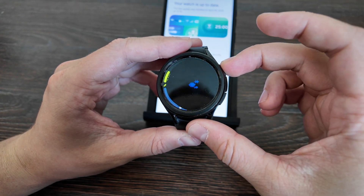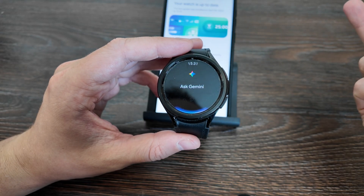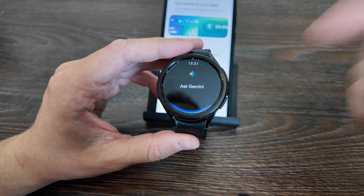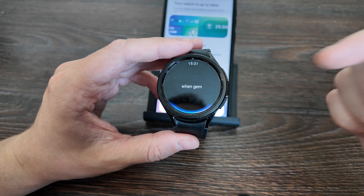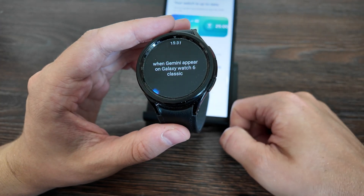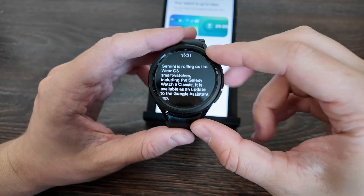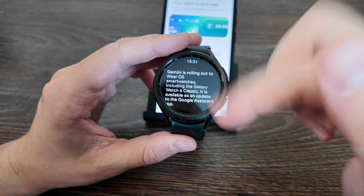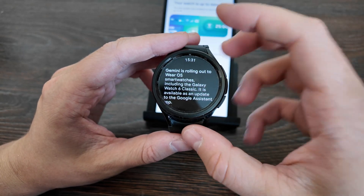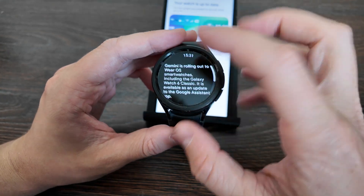I also bound it on a press. You can say Hey Google and it appears as well. Hey Google, when did Gemini appear on Galaxy Watch 6 Classic? It's recording on my phone as well. Gemini is rolling out to Wear OS smartwatches — you can hear the sound, it's actually reading what it's saying.